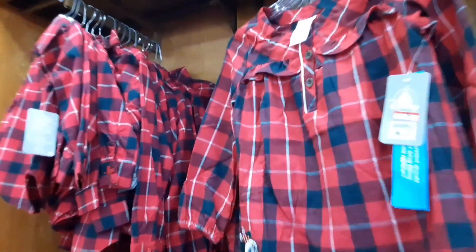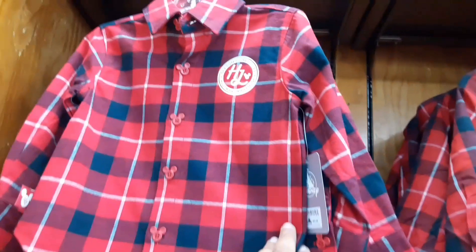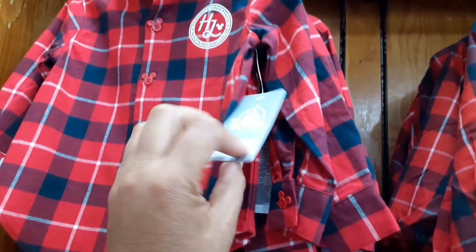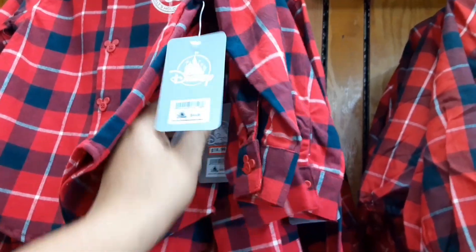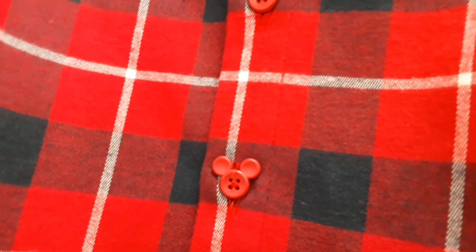Some more plaid Christmas shirts here — looks almost like a dress, something you'd wear with leggings — $13.99 down from $34.99. And here is a 'Season's Greetings Walt's Holiday Lodge' plaid shirt for $14.99 down from $34. A cool feature on these is the buttons — the buttons are Mickey ears!